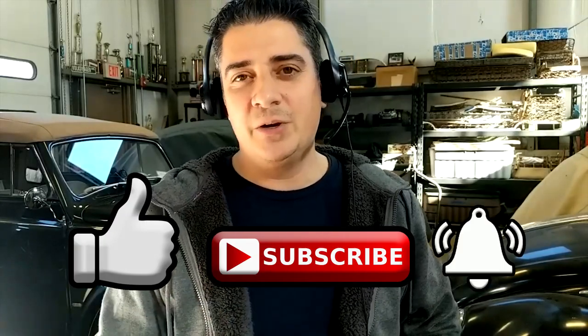Before we do that, please be sure to like, subscribe, hit that notification bell, and I'm going to be bringing new videos like this each and every week in the VW world.